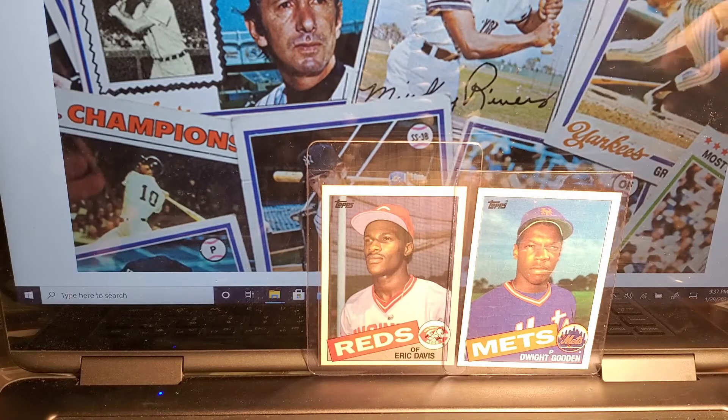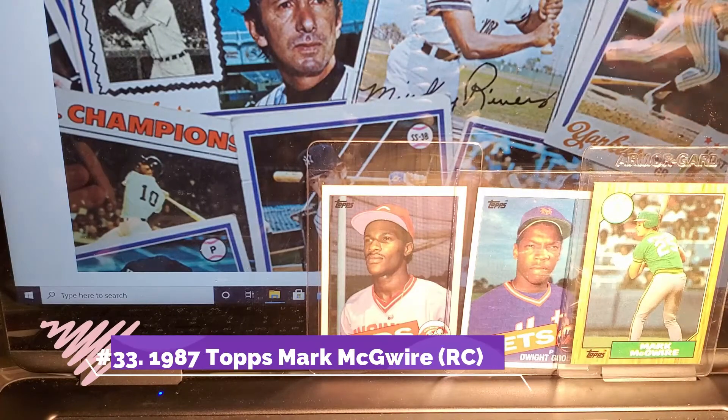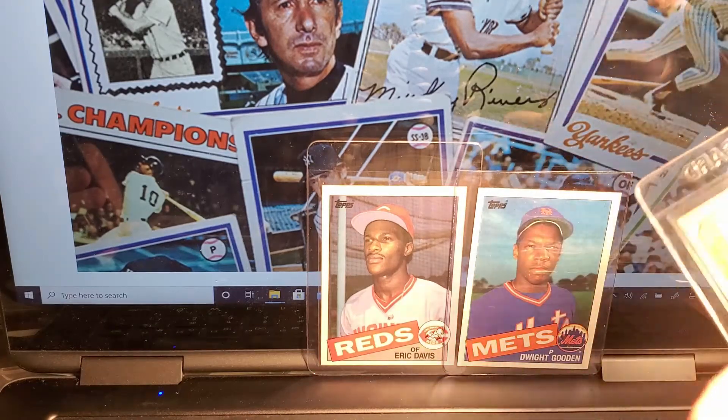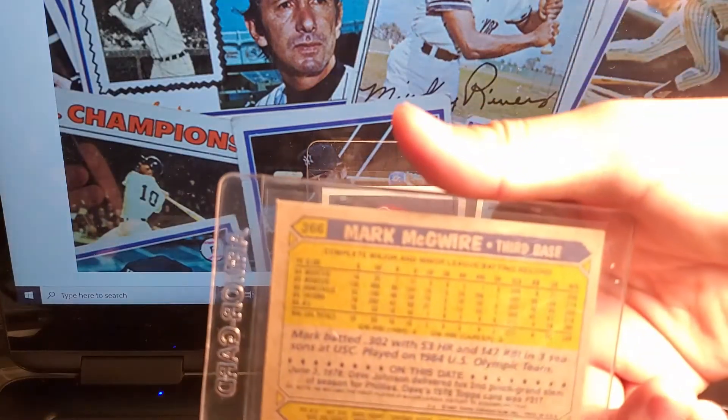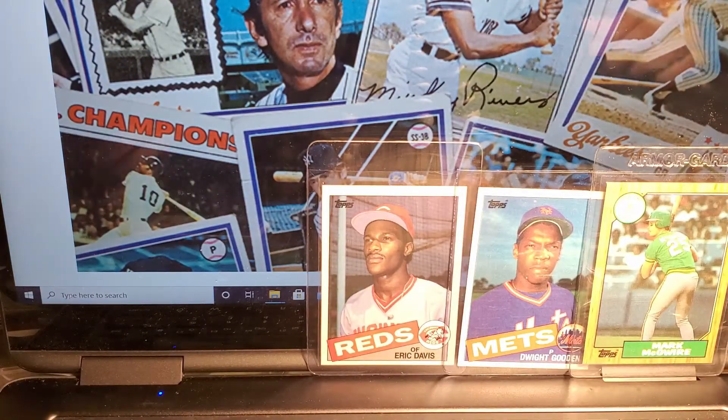Next card I have is something you guys are all familiar with: Mark McGwire. This isn't the Tiffany or anything like that, it's just the regular Topps. One day hopefully I should be able to acquire the Topps Tiffany. As you can see, it's just the regular Topps.